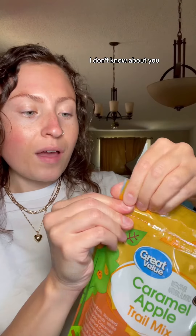So this mix consists of pretzel balls, roasted salted peanuts, white chocolate caramel cups, salted caramel apple flavored peanuts, cinnamon seasoned apples, and salted caramel cashews.